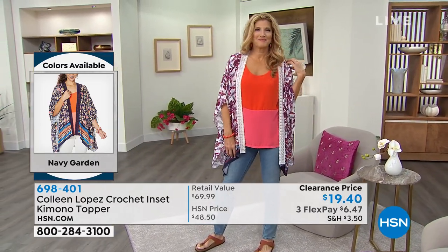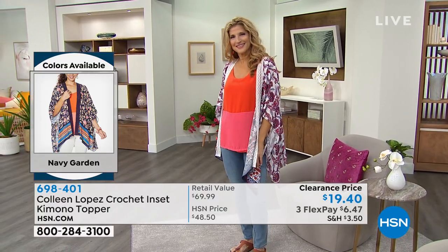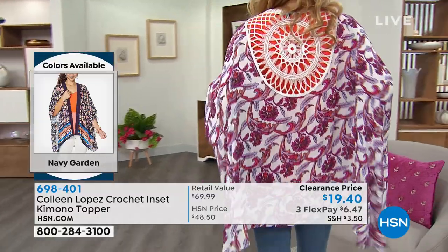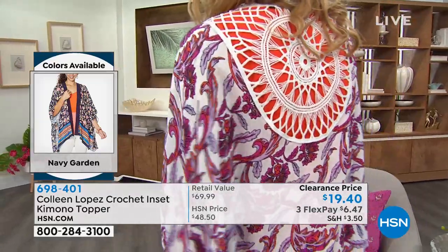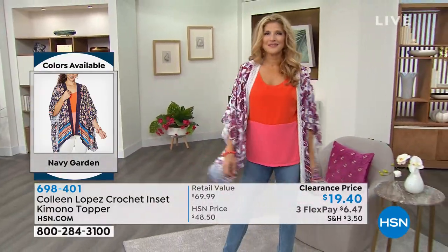I want to talk about sizing, because I know we're really broken on this. This is very forgiving. So if you're kind of in between sizes — you could be an extra small, you could be a small, but you could be a medium — you can go up or down. It's very flowy, very forgiving. I could wear a medium large in this, I could wear it extra small, small in this.